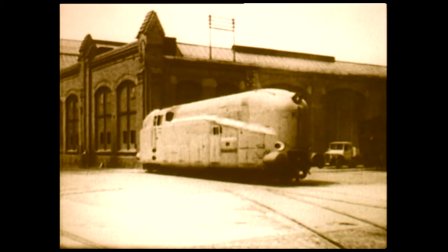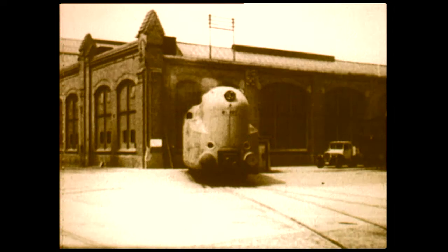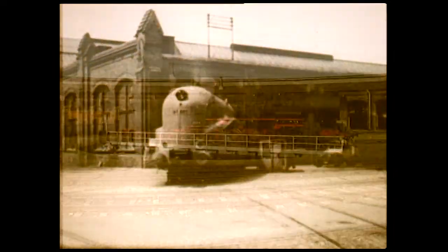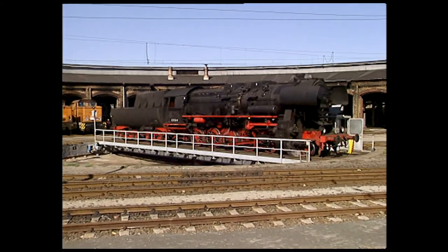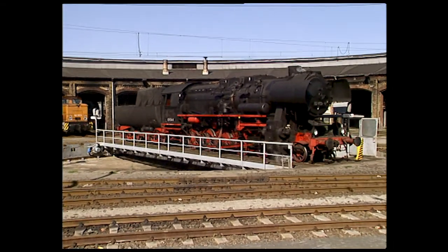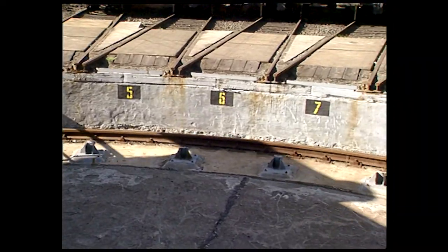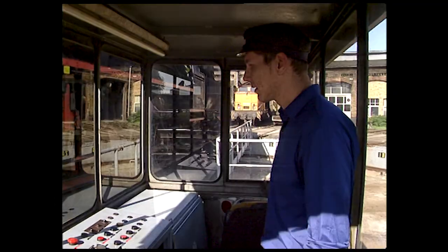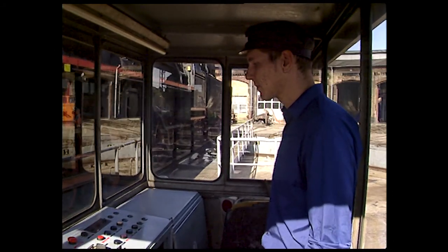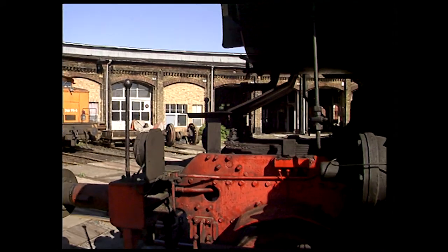Tender locomotives were turned when possible because the controls were laid out for running forwards. Locomotive sheds were often arranged around the turntable. Roundhouses, as they are called, saved a lot of switches — any locomotive could be dispatched without being blocked by another. Even today, roundhouses and turntables may be used to advantage. But beware: when something happens to the turntable, a whole shed could be paralysed.